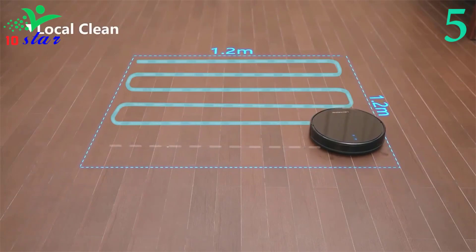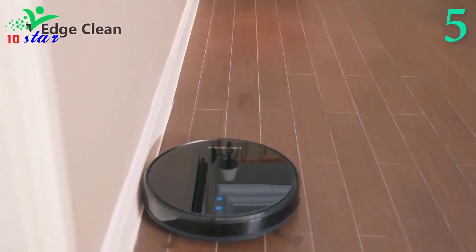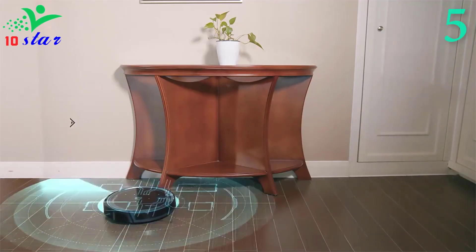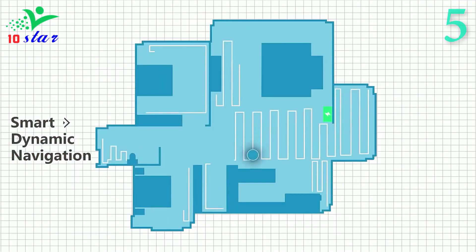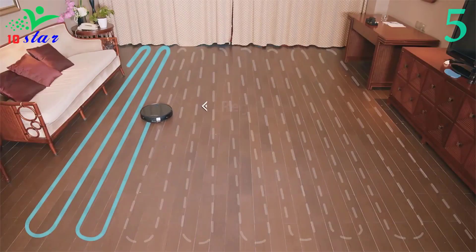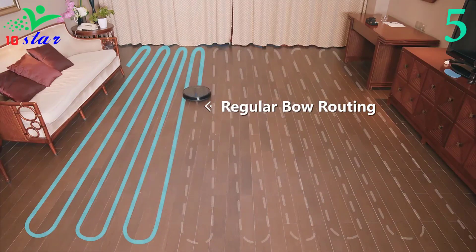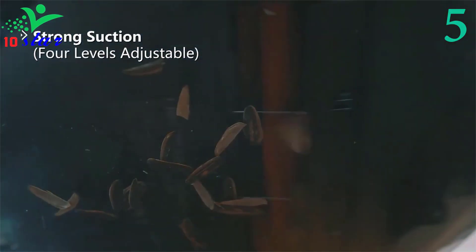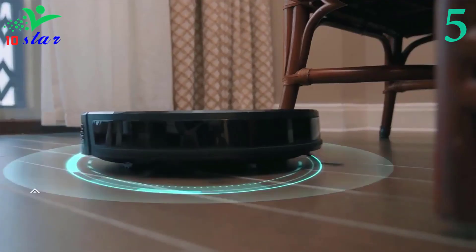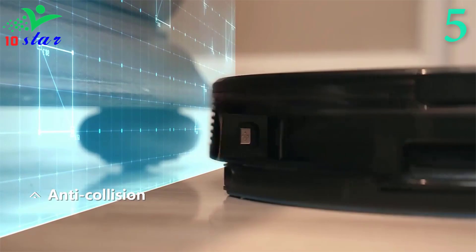The Leectrex combo robot vacuum and mop adopts a 250-milliliter water tank which can clean up to 500 square feet. You can control the rate of water flow through the app to reach a balance of moistness and quick drying, and the damp pad cleans your vacuumed hard floors. The Leectrex robotic vacuum cleaner uses a brushless motor to greatly reduce vacuum noise to under 45 decibels. Carpet boost technology is great for vacuuming pet hair in carpet with 6,000 pascals of powerful suction, and two side brushes largely collect debris along the wall. It will return to the base to recharge if it runs low on battery, with a battery that holds a charge for 120 minutes of runtime.